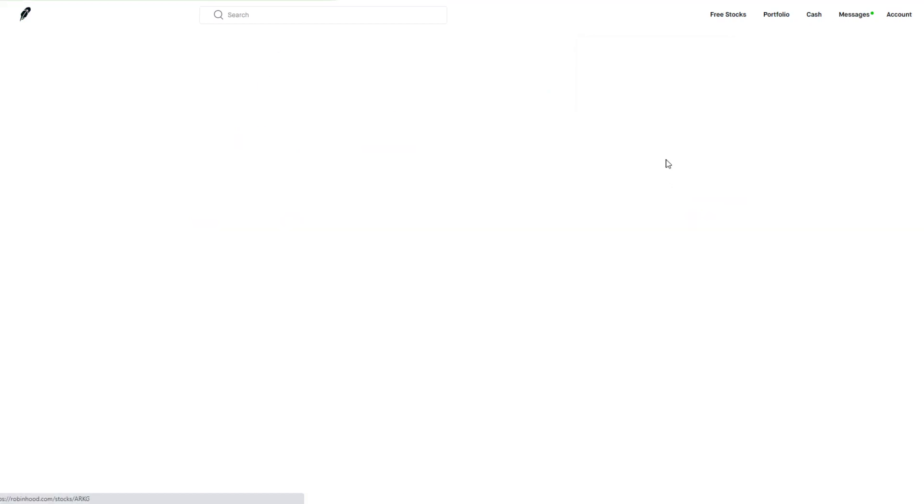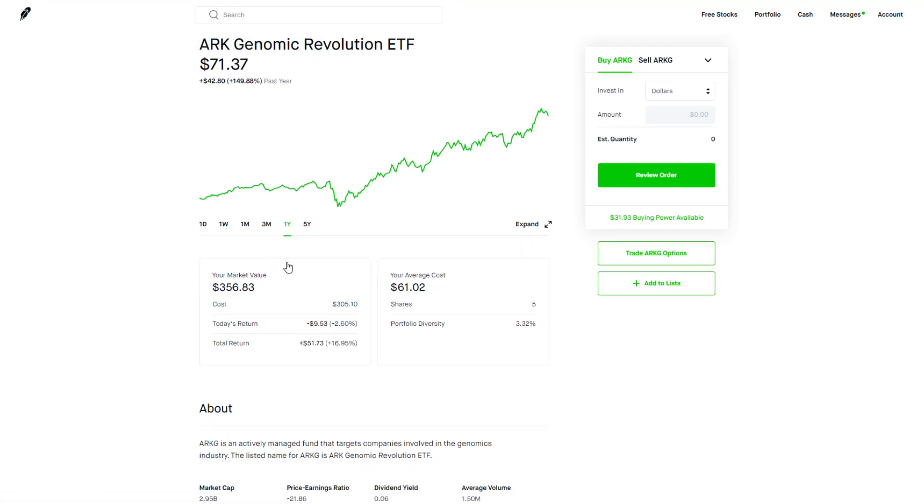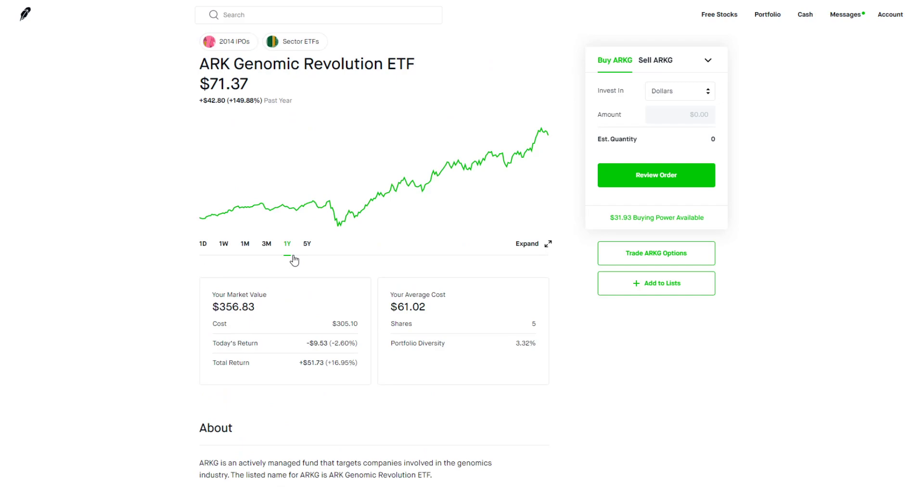ARKG is an ETF I bought when I sold my share of Illumina, and it's been doing really well — we've made about 16-17% in just a couple of months since the end of August. I'm interested in the genomics industry but I'm not exactly sure which individual stocks to pick, so I might as well invest in the ARK ETF for that sector, which is performing pretty well so far.